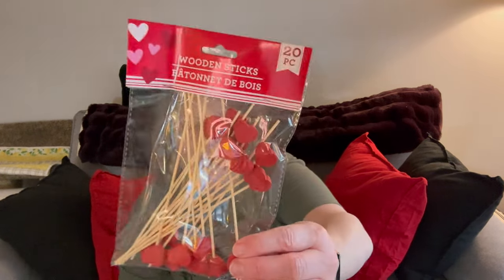Nothing terribly crazy, but some fun stuff. I did get these — I don't think I showed you these last week. These are just the Valentine's Day skewers. I don't know if they're food skewers; they don't have pokies on the end, but I thought they were super fun. They have them in the pink as well, but I just got the red and gold. Thought that would be fun, so I grabbed those.